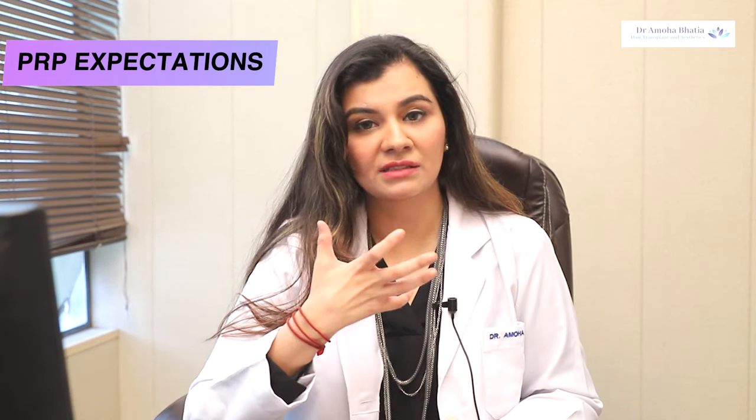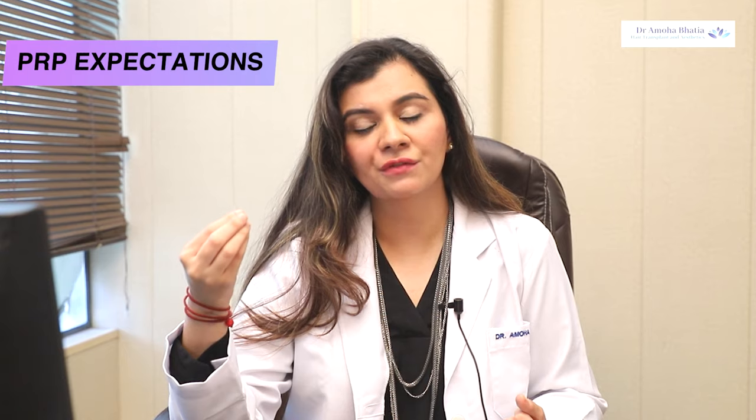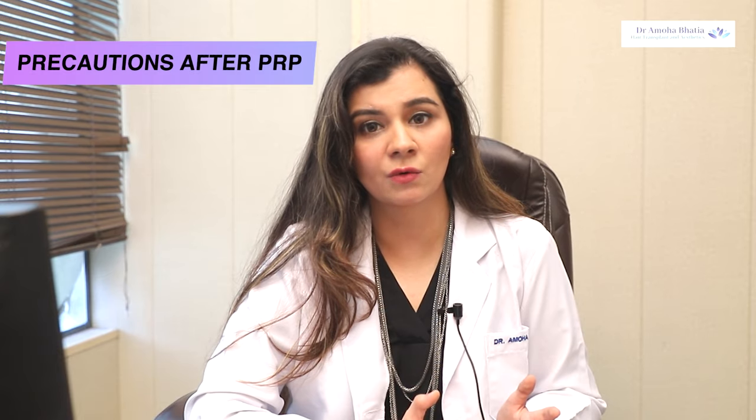After PRP, you can expect some soreness as your face regenerates. You may also have some swelling or bruising, which will go away within about four to five days for most patients. After the procedure, you have to avoid the sauna, vigorous exercise, direct sunlight, and too much heat exposure.